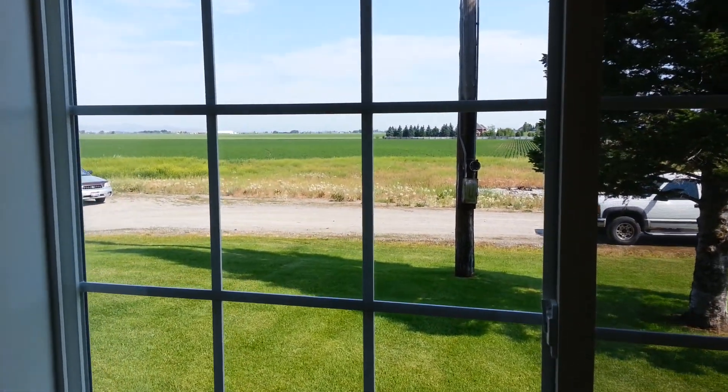Off to bedroom number three — they have dual twin beds in here, which gives you a good sense of the size. A closet leads us through the hallway to the utility room.